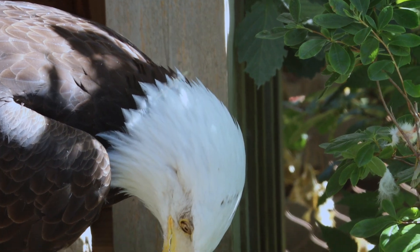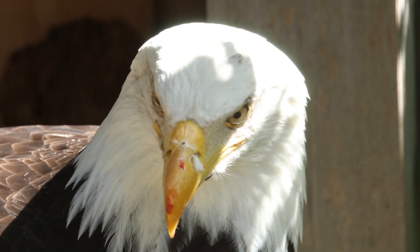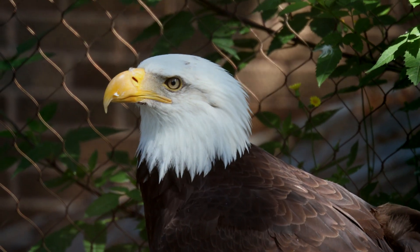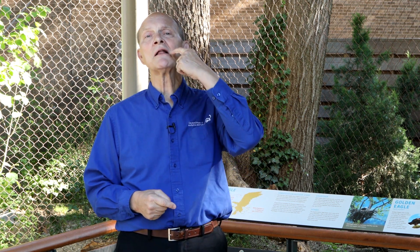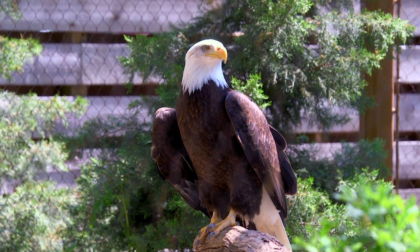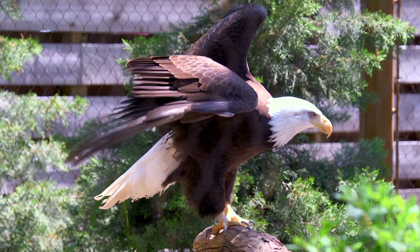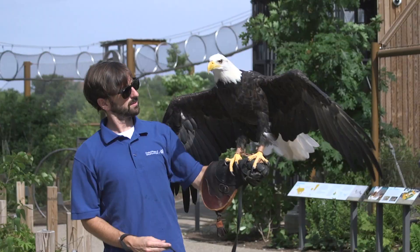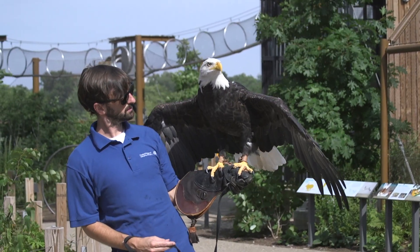Ashkate means eagle in a Northwest Indian language. But around here, we call Ashkate 'Spaghetti.' Why? Because if you give her a mouse and she swallows it whole, the last thing to go down the gullet is the tail, and it looks just like a piece of spaghetti. And it gives you a sense of how efficient these animals are — when they do catch something and kill it, they tend to eat all of it. No muss, no fuss, no waste.